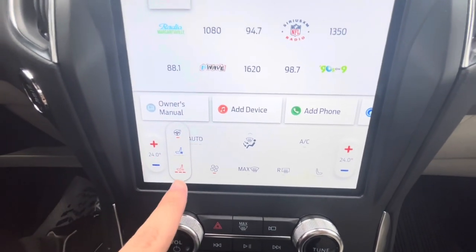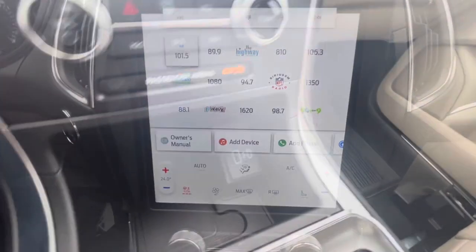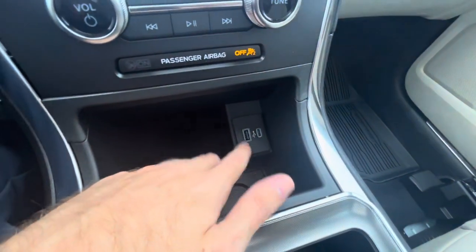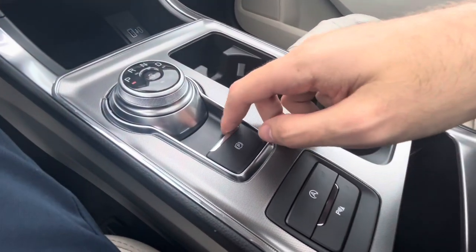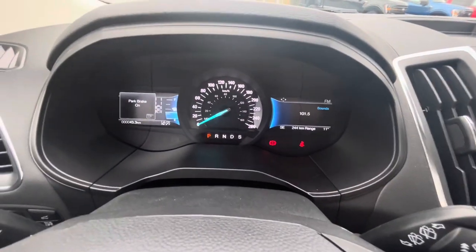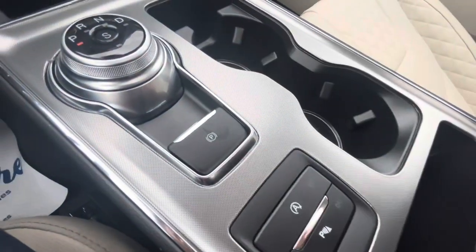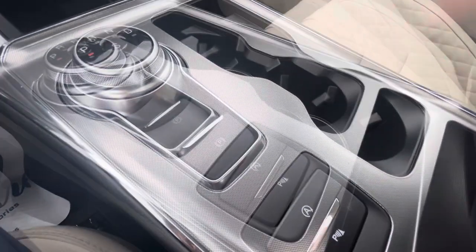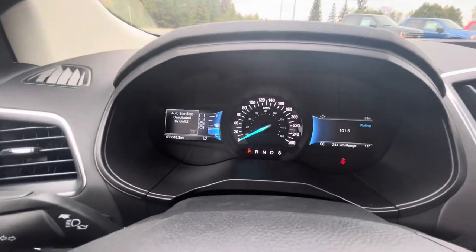This one does have heated and cooled seats and a heated steering wheel. There are two USB ports for USB charging and a wireless charger down below. The electronic parking brake is located here — pull up to engage it, and it will display a message confirming it's set. Put your foot on the brake then disengage. Automatic start-stop technology is activated by a switch.